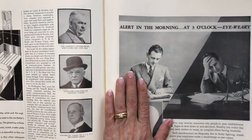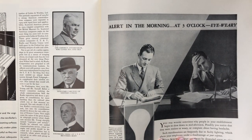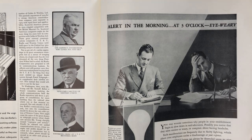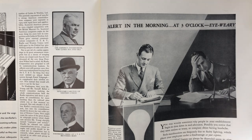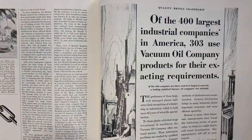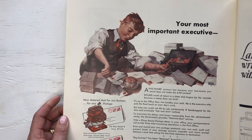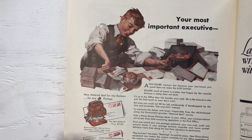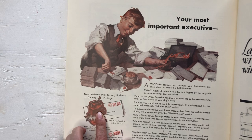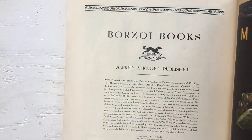There's an Edison Mazda Lamps General Electric advertisement, a metered mail machine advertisement — lots of good stuff in this book. It says 'Alert in the morning and at three o'clock weary.' Interesting book overall.